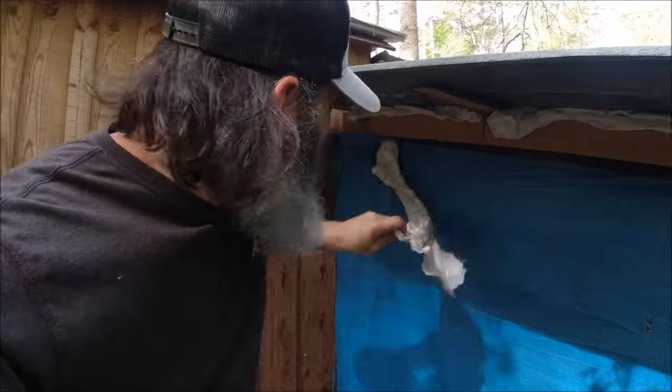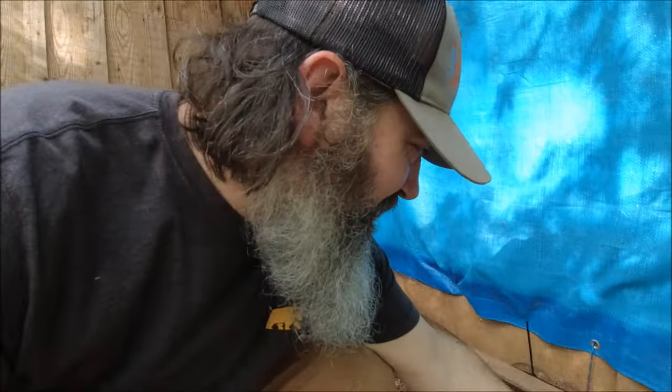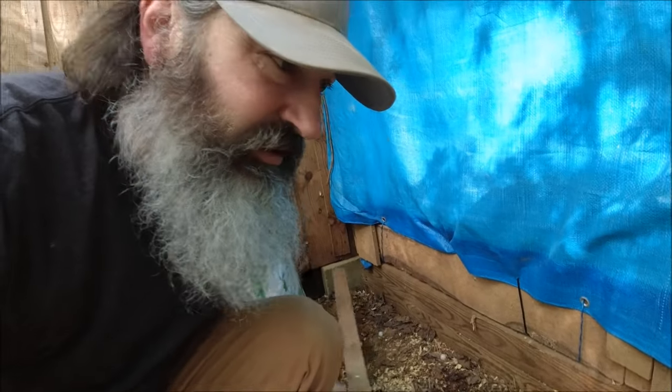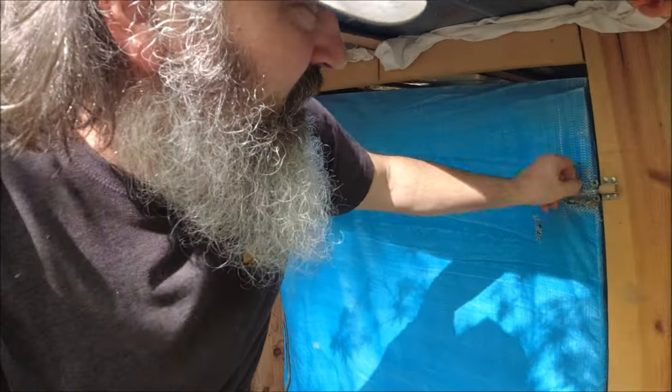We've got old feed sacks stuffed up in the cracks of the door, just to make it harder for old rat snake to get in, and stuffed down at the bottom wherever there are any cracks. Because a snake — if they can get their head through, they can get their whole body through, unless they're a real fat snake and get hung up on chicken wire.